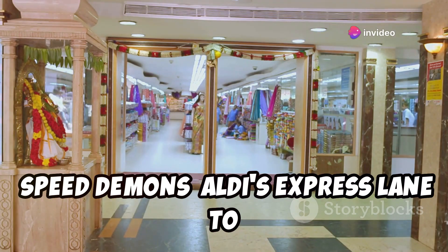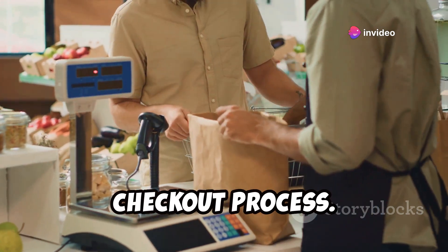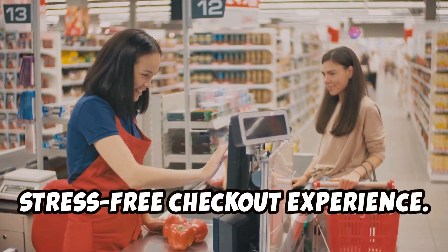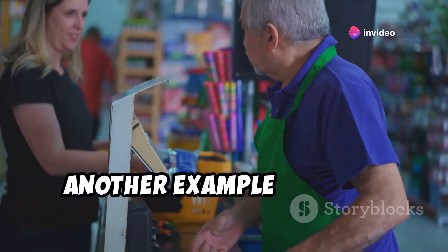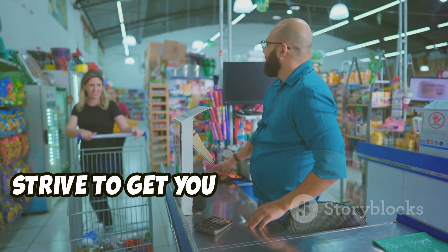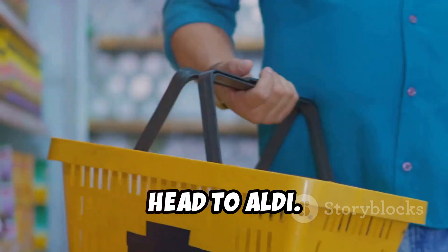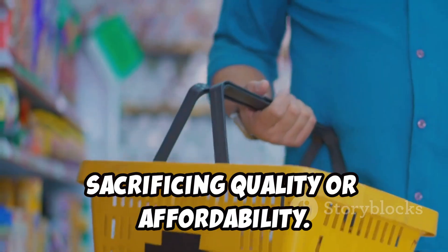Aldi is famous for its lightning-fast checkout process. Their cashiers are trained to scan and bag items with incredible speed and efficiency. Aldi's streamlined checkout process is another example of their commitment to efficiency — they understand that time is precious and strive to get you in and out of the store as quickly as possible. The next time you're short on time but need groceries, head to Aldi. You'll be amazed by how quickly you can complete your shopping trip without sacrificing quality or affordability.